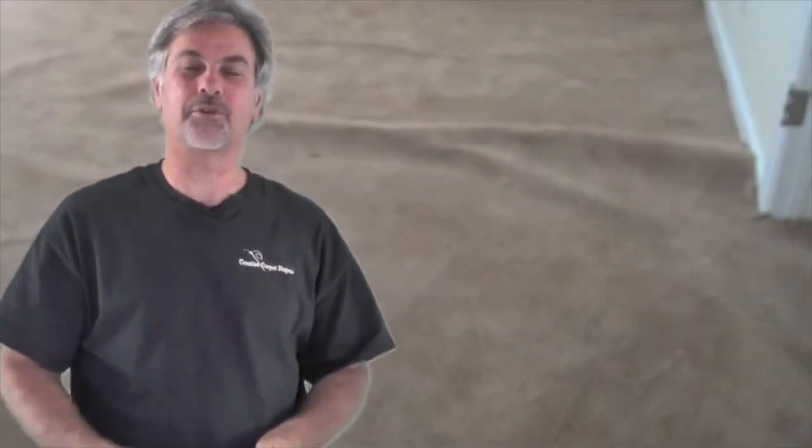Hi, Steve here, Creative Carpet Repair. So if you have some questions about carpet stretching, it's probably because you've got some ripples in your carpet. You can call them waves or bumps or bulges, but for one reason or another, you're looking at your carpet and you see that it goes like this. You might just have one ripple right down the middle, or it could be waves and ripples all over your carpet. And you probably have some questions and I'll try to answer a few of them.